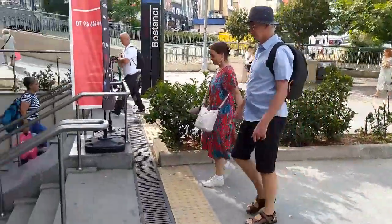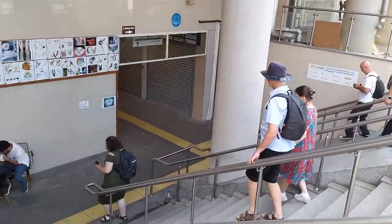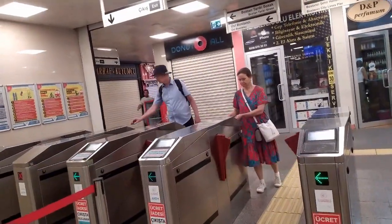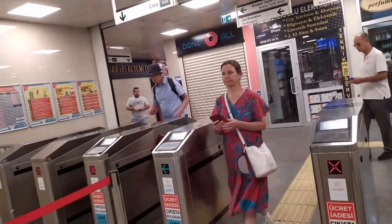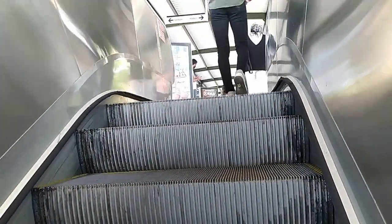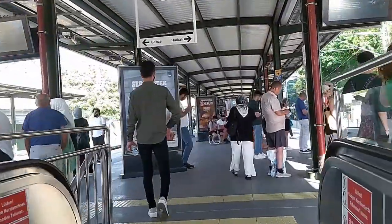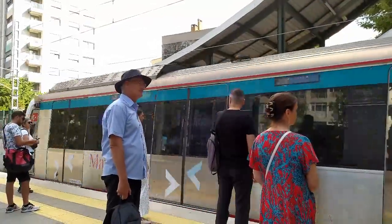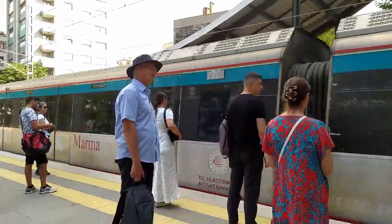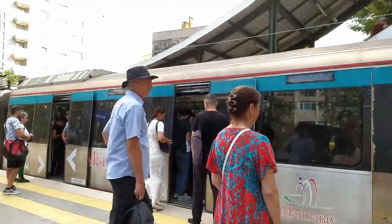Here you see us coming into the train station. We ride the commuter train for five stops. We have a pre-loaded electronic card, a little like an Oyster card if you know London, and that's how we pay our fare. We generally wait three to ten minutes for the train. It's always busy — standing room only, sometimes difficult even to get on.